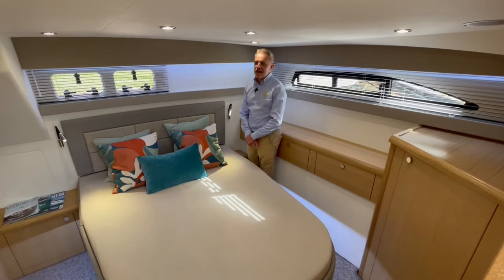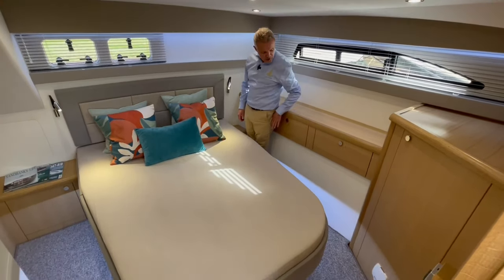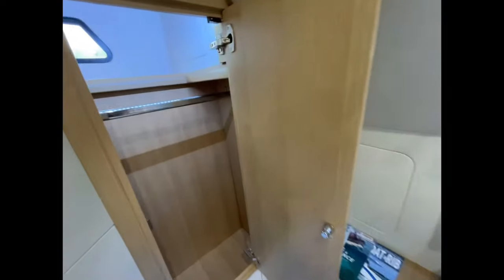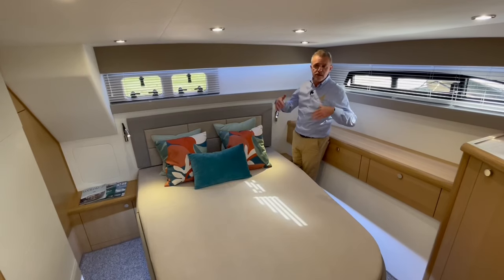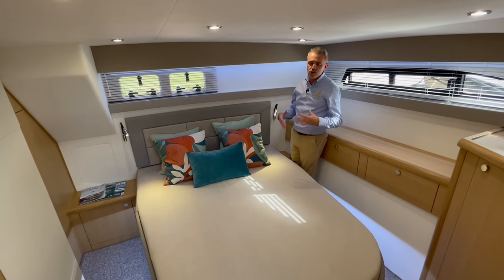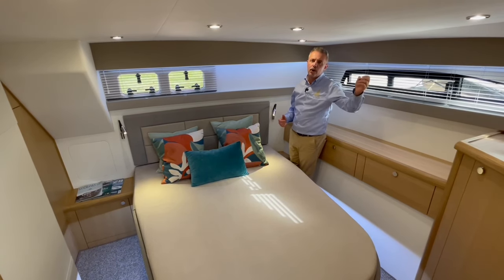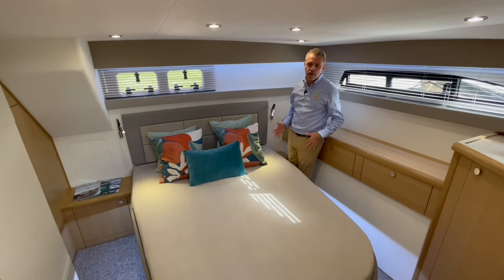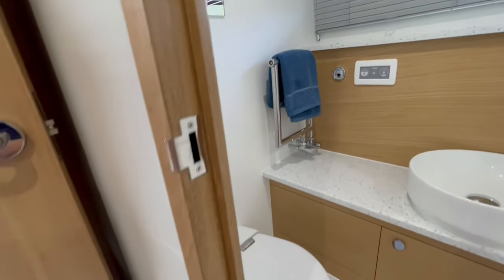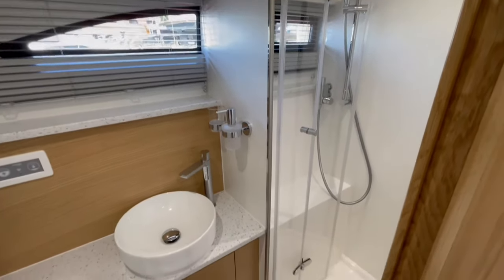Now down in the aft cabin, which is arguably one of the real wow factors and main features of this boat. You get an island berth so you can both walk all the way around the bed, with loads of storage along the back and a hanging wardrobe on the other side. The lovely advantage of the aft cabin is it's a great use of space and also, once you're down here asleep, if the water is a little choppy you don't get the noise you'd often have sleeping in the forward cabin where water laps at the chines. It's a really quiet place to sleep with loads of space. Leading off the aft cabin you have a completely separate shower and toilet enclosure — no shower curtain, a proper separate shower enclosure.